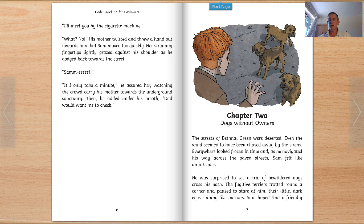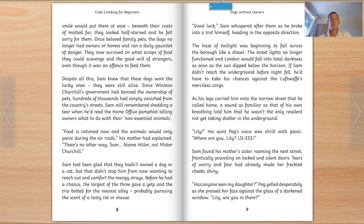Chapter Two: Dogs Without Owners. The streets of Bethnal Green were deserted. Even the wind seemed to have been chased away by the sirens. Everywhere looked frozen in time, and as he navigated his way across the paved streets, Sam felt like an intruder. He was surprised to see a trio of bewildered dogs cross his path. The fugitive terriers trotted round a corner and paused to stare at him, their little dark eyes shining like buttons. Sam hoped that a friendly smile would put them at ease. Beneath their coats of matted fur, they looked half-starved, and he felt sorry for them. Once beloved family pets, the dogs no longer had owners or homes, and ran a daily gauntlet of danger.